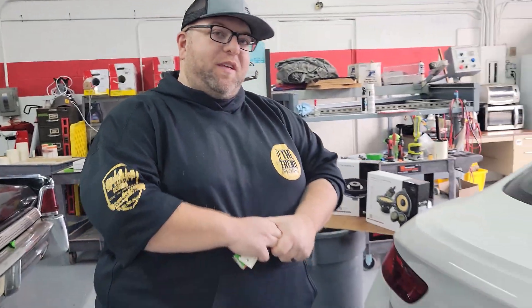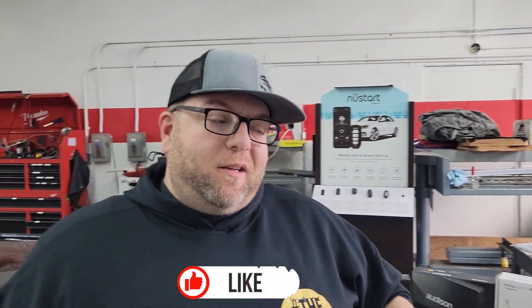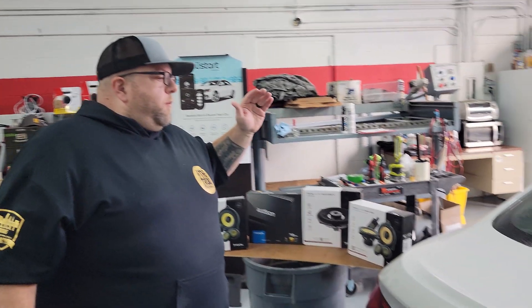Welcome back to Stereo Installs, thanks for joining us today. Today we're highlighting this sweet pearl white BMW 650i Grand Coupe — awesome car with rose gold wheels. If you like the content we've been giving you lately, please like and subscribe. We put a lot of effort into our videos and we're trying to bring you information and customization to the best of our ability.